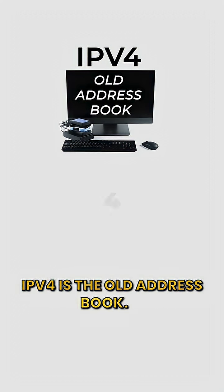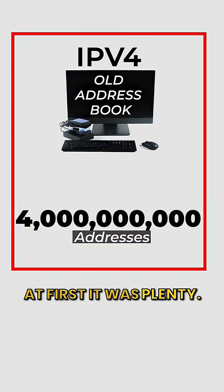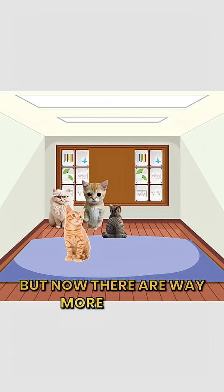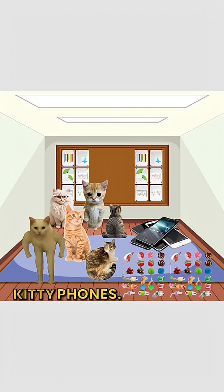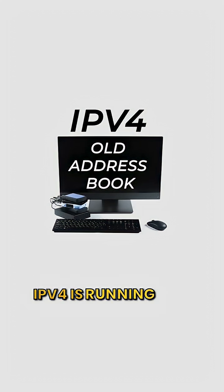IPv4 is the old address book. It only has about 4 billion addresses. At first it was plenty, but now there are way more kitties — kitty phones, kitty toys — all need addresses. IPv4 is running out.